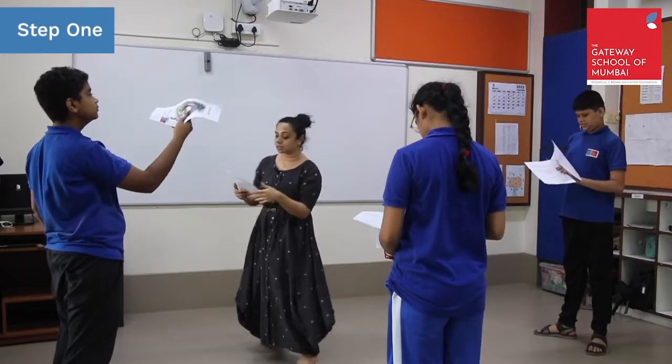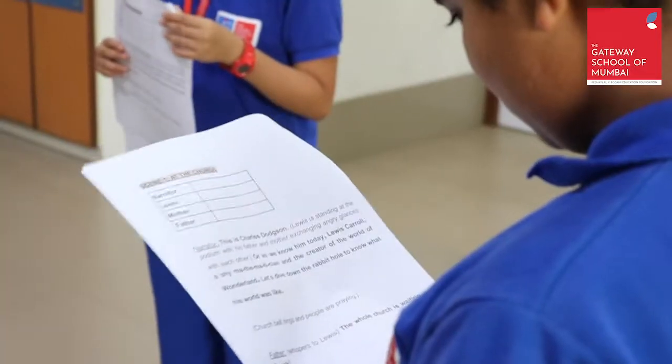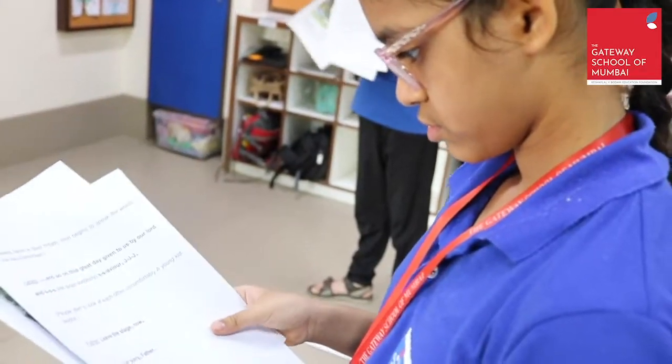The first step when doing Readers Theatre is to find a script. There are plenty of scripts freely available online. You can also simply turn any text into a Readers Theatre script.